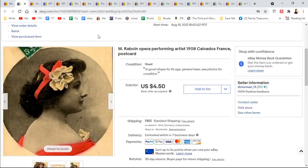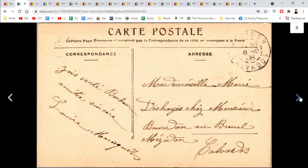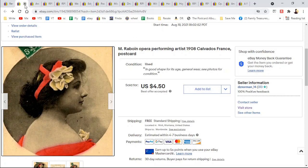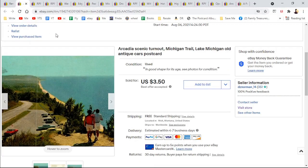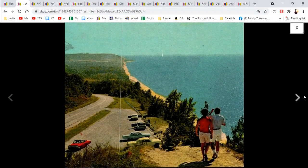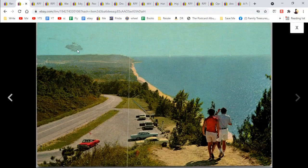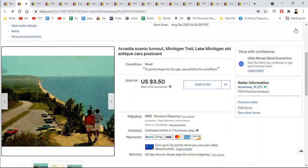Here is M. Raboyne, Opera Performing Artist in France. I had a few of these of actresses and artists. It's in another language — Mademoiselle Marie, such beautiful writing. $4.50. Arcadia Scenic Turnout, Michigan, Lake Michigan. I made sure to note the antique — or classic — cars. You have two guys up there looking over the view. The whole postcard has some issues — there's a spot — I had to clean my scanner after that. $3.50.